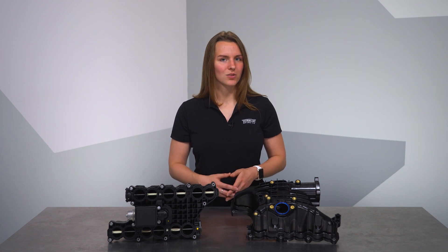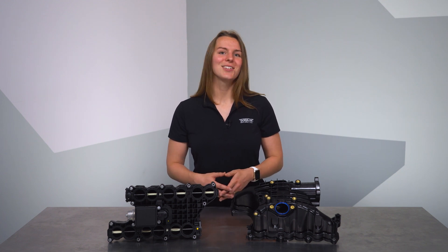We hope you like this new solution, and remember, if you need anything at all, the Dorman Technical Support Team is always available to help. Thanks for checking out our video on this OE-FIX intake manifold for Ram and Jeep EcoDiesels. I'm Miriam and I'll see you next time.